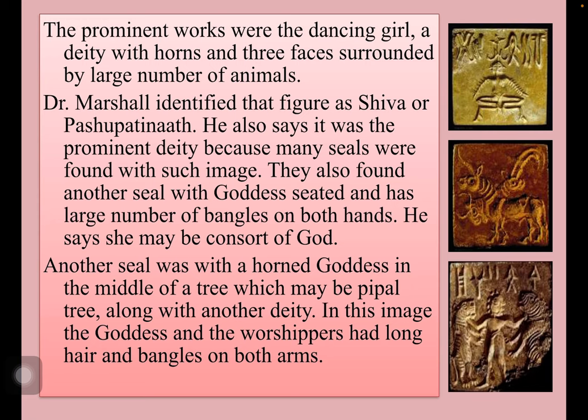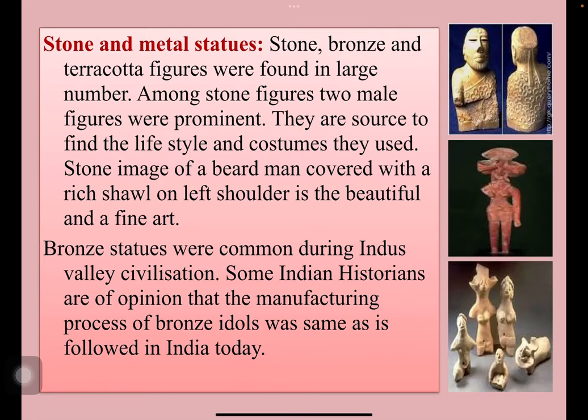Dr. Marshall identified that figure as Shiva or Pasupati. He also says that it was the prominent deity because many seals were found with such image. They also found another seal with a goddess seated, having a large number of bangles on both hands; he says she may be the consort of the god. Another seal was with a horned goddess in the middle of a tree, which may be a peepal tree, along with another deity. In this image, the goddess and the worshippers had long hair and bangles on both hands.